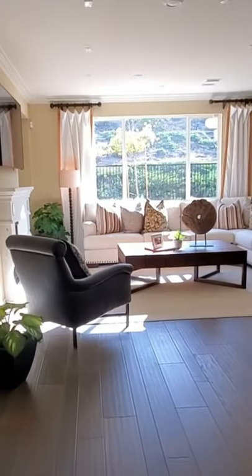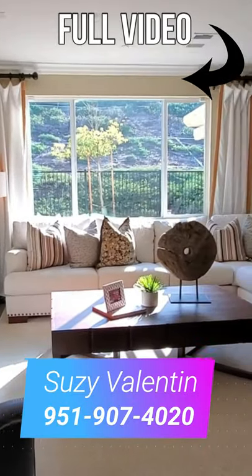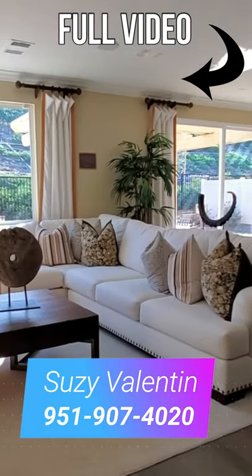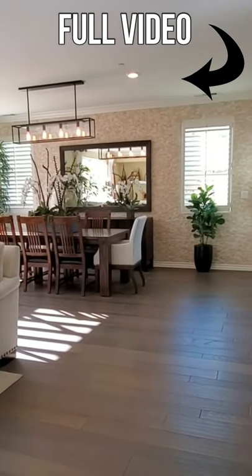If you're in the Southern California area thinking about buying a home, please call me, Suzy Valentin, 951-907-4020. Thank you for watching. Please consider subscribing and I'll see you in the next video.